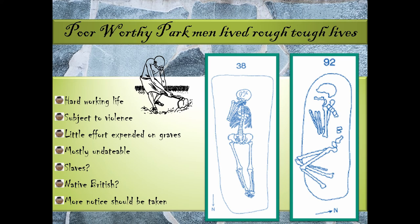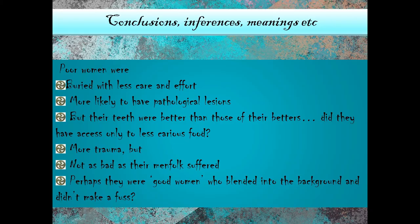In general, we found that the poor men had a very hard working life, were subject to lots of violence, and little effort was expended on their graves. These graves are mostly undateable because Anglo-Saxon graves are largely dated through grave goods. Were they slaves? Were they native British? These are people to whom more attention needs to be paid in the archaeological record. The poor women were also buried with less care and effort, more likely had pathological lesions, but their teeth were better than their social betters. They had more trauma, but not as much as their menfolk suffered.